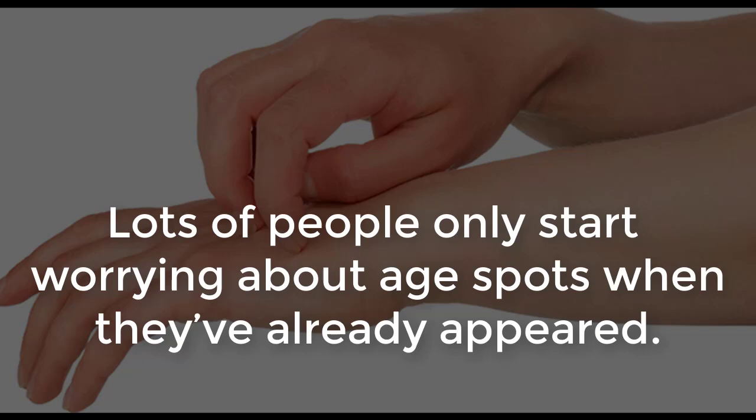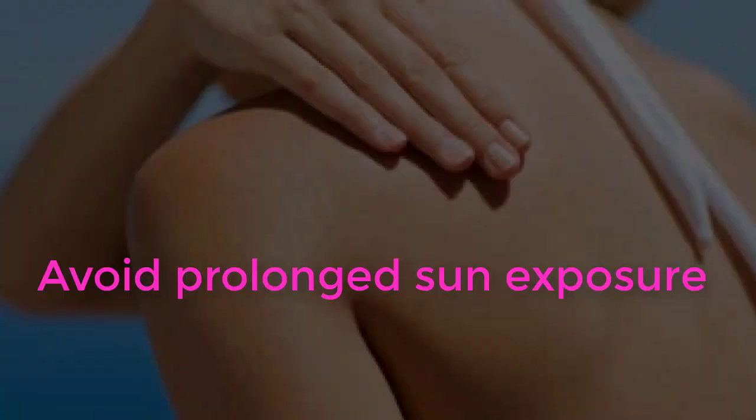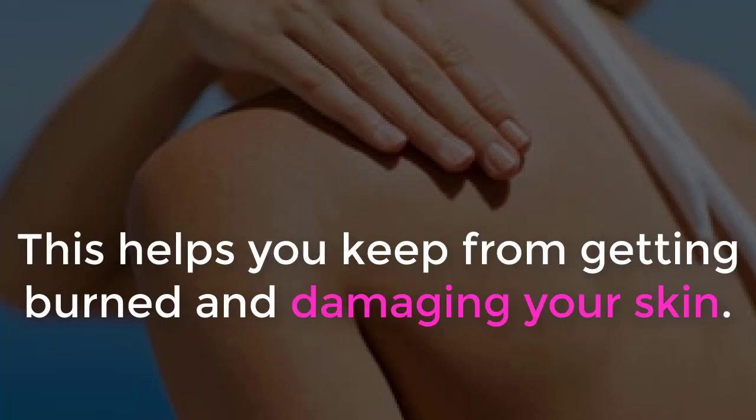Lots of people only start worrying about age spots when they've already appeared. Prevention for age spots starts when you turn about 30 to 35 years old. Avoid prolonged sun exposure, and be sure to protect yourself from UV rays that are released during the summer months around midday. This helps you keep from getting burned and damaging your skin.